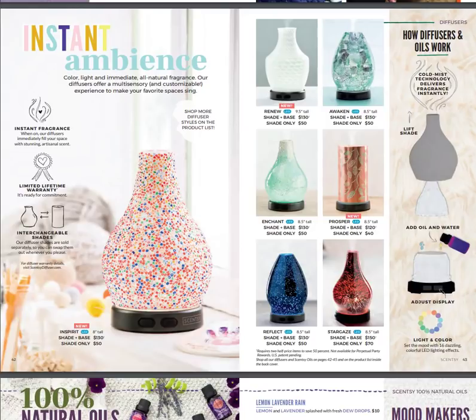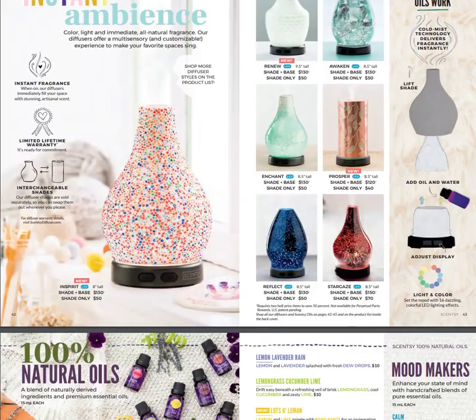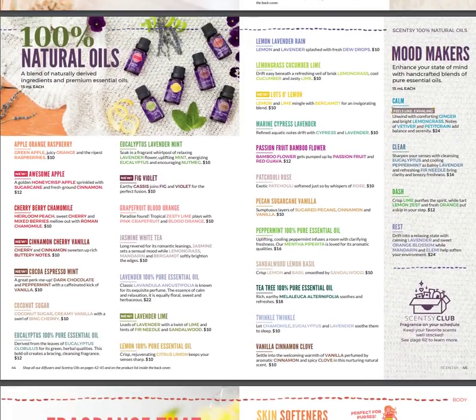Here are the new shades for our diffusers — Instant Ambiance. We have In Spirit, Renew, Prosper is new, and we still have Stargaze, Reflect — my all-time favorite — Enchant, and Awaken. The Enchant shade is in my daughter's twins' bedroom and it looks stunning in there. I love love love our diffusers.